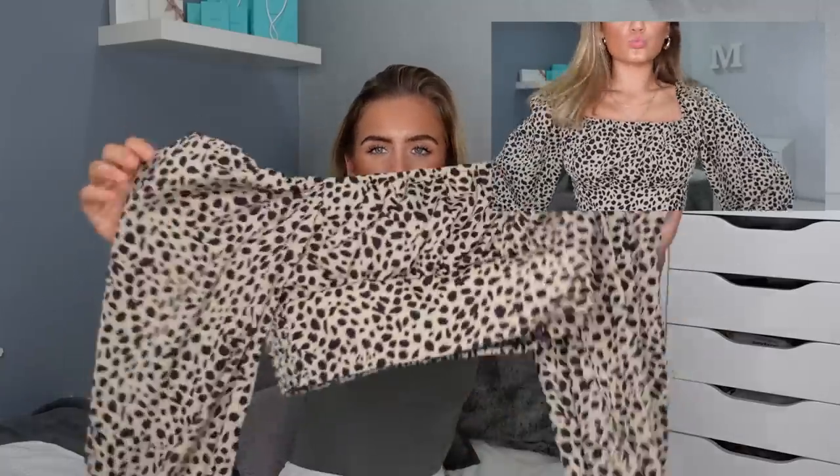The next piece of clothing I got was this off-the-shoulder long sleeve leopard print blouse. On the back it's kind of ruched, and on the front it's like a ruched bust — a ruched bust dalmatian print crop. I got this in a size extra small for 10 pounds.